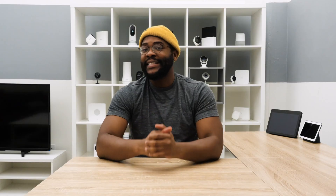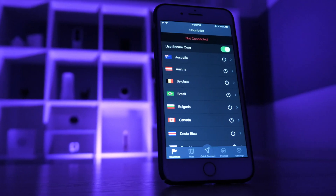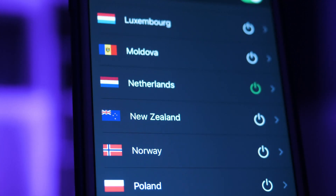Quick note before we get going: each of the VPNs we review today does have a paid version that gives you full functionality. That doesn't mean that you can't get any utility out of the free versions we go over today. Let's kick off our look at the best free VPNs with ProtonVPN.